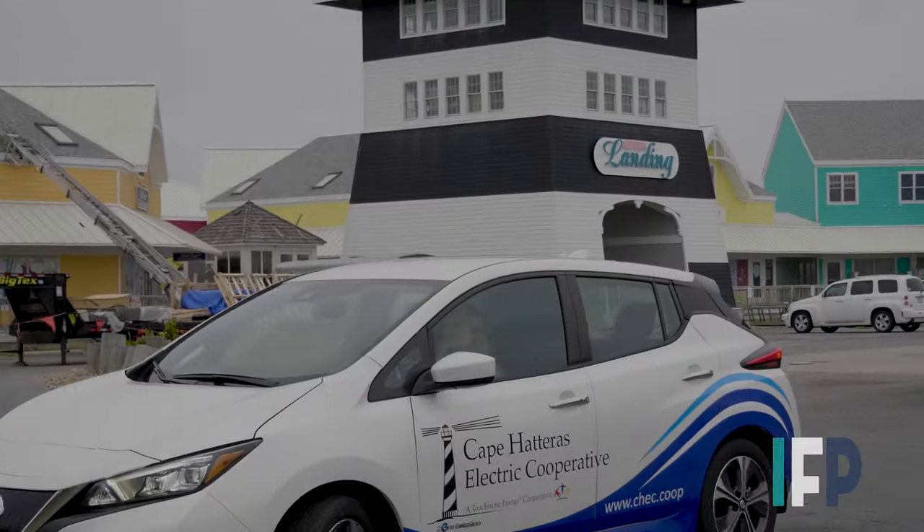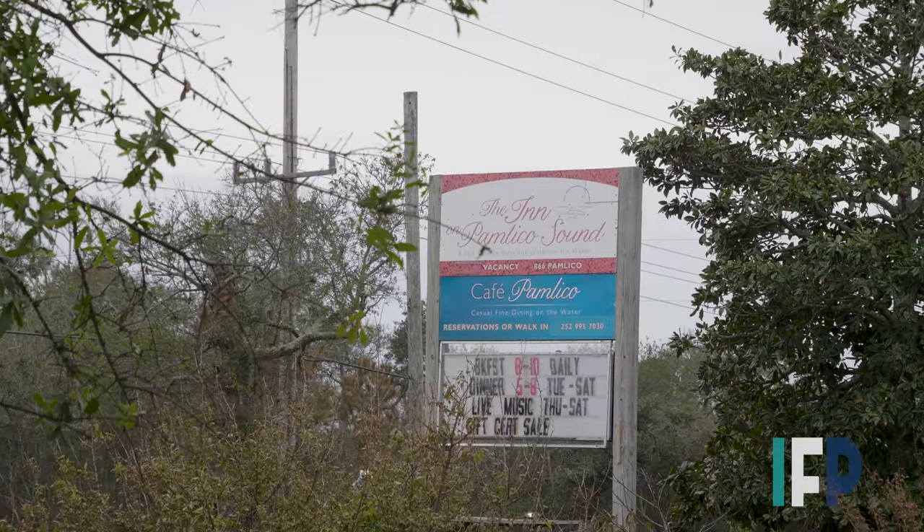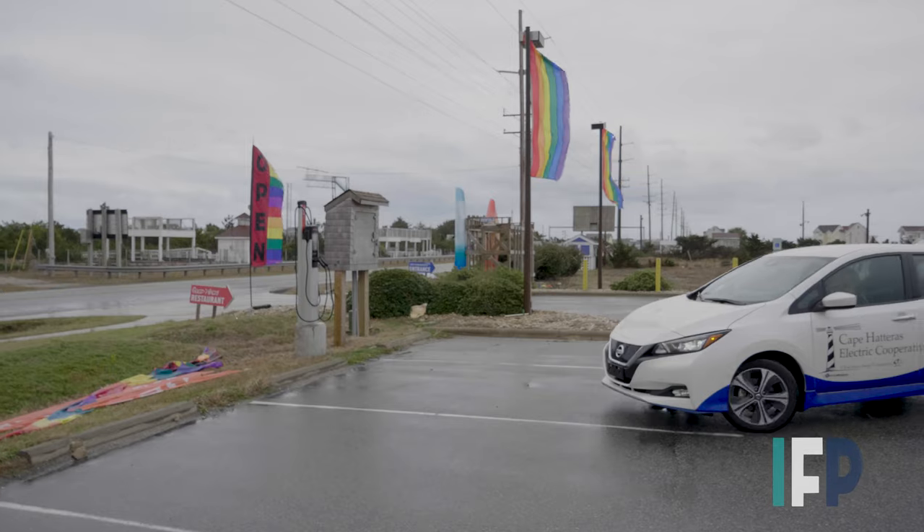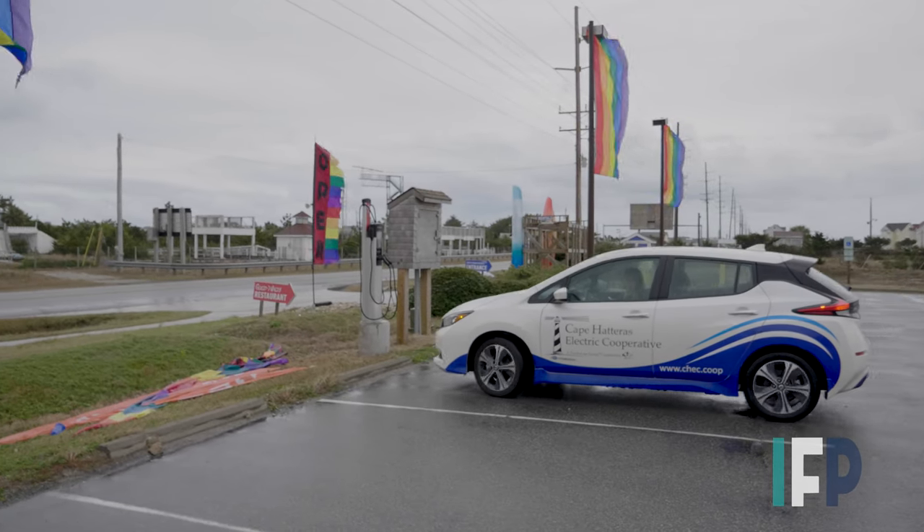The other charging stations are at Hatteras Landing, the Inn on Pamlico Sound in Buxton, and Kitty Hawk Kites in Waves.